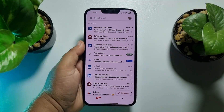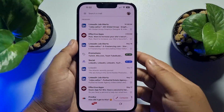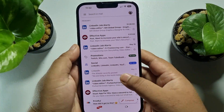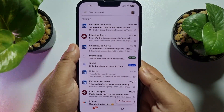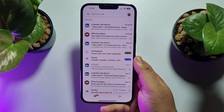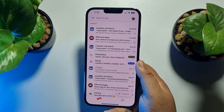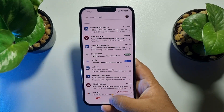Hi, this 5-minute solution is going to show you how to fix Gmail notifications not working on iPhone. So if you're not receiving any notifications for new mail from the Gmail app on your iPhone, let's fix this error.